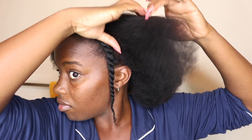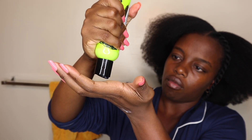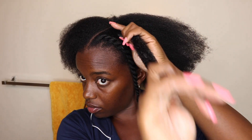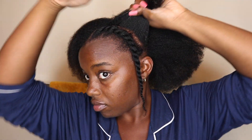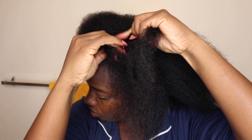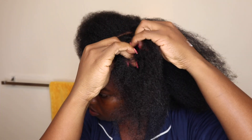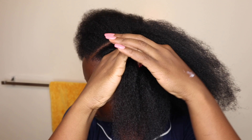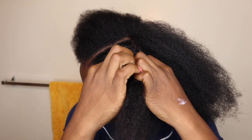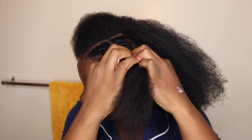Since this will be a flat twist out, I am not using a comb to part my hair — I'm using my fingers so that I do not have any unruly parts that I cannot get rid of. Keep that in mind when you're doing any type of low manipulation hairstyle that you're going to be loosening out. Here's a clearer view of how I flat twist: I just have two sections of hair, then I twist it over the bottom section, pick up a little bit of hair under that section, use the index finger to push through and pick up that hair, then do that all the way to the ends.